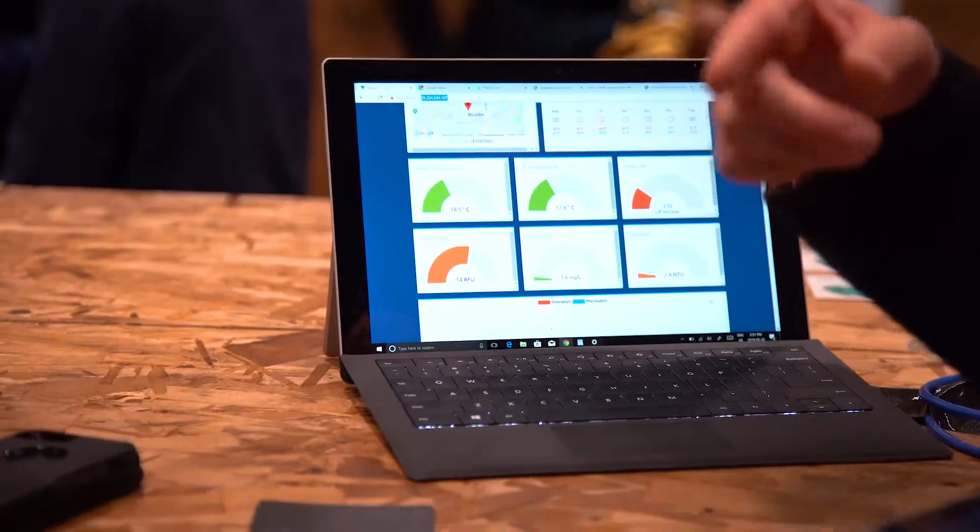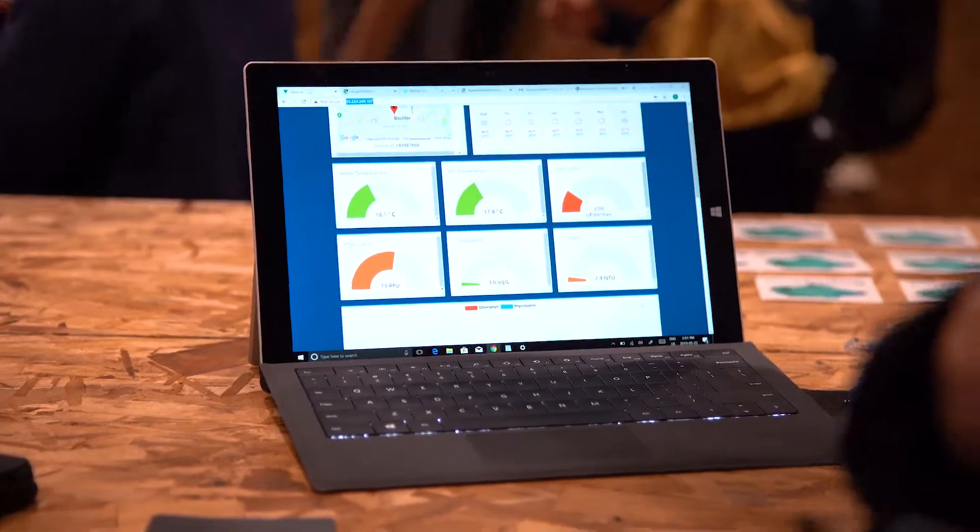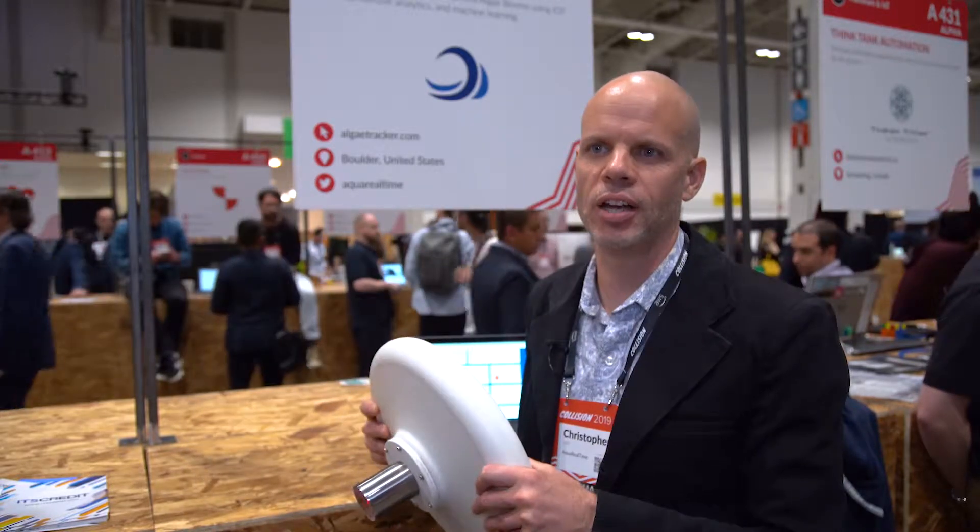Other sensors that do this cost $30,000, weigh 200 pounds, and take a week to install for two people. This has an entry cost of $400, it's 10 pounds, and it takes half a day to install.